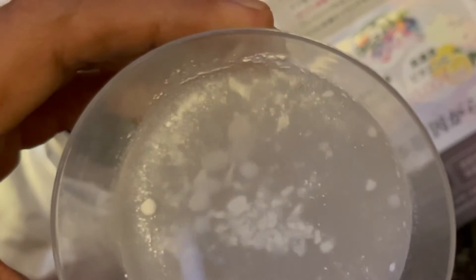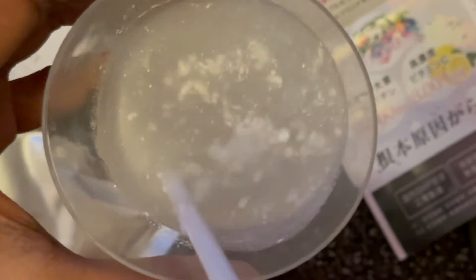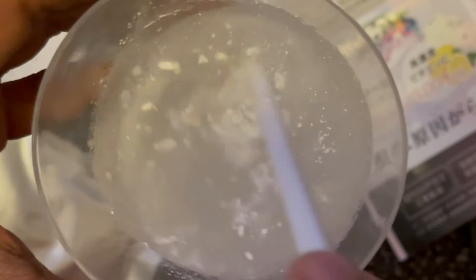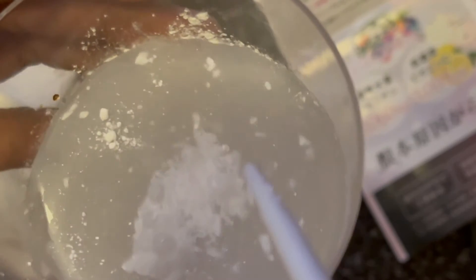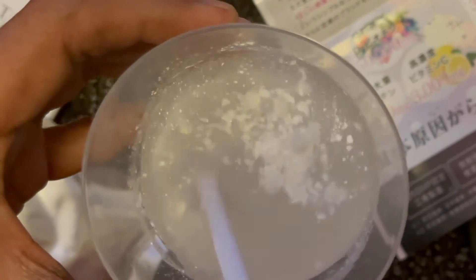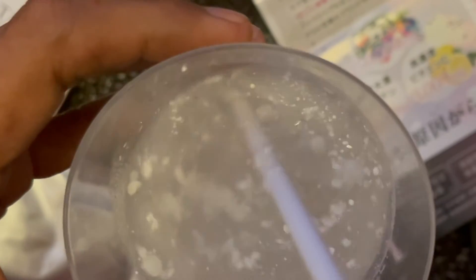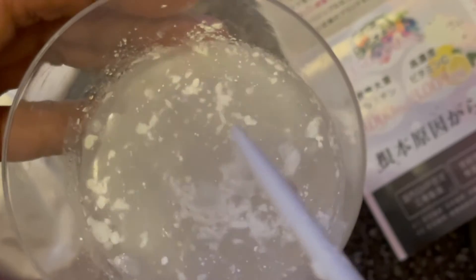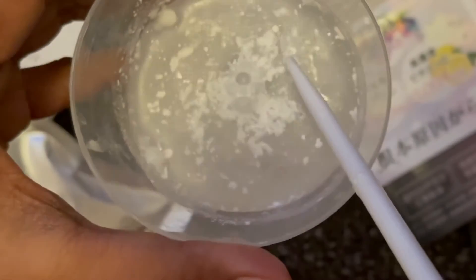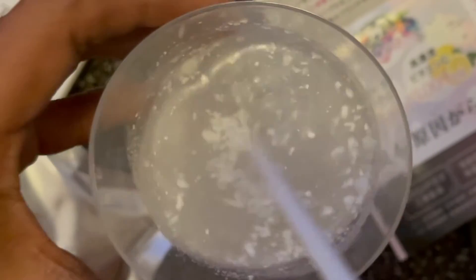This is so surprising! As you can see, the water with betadine turned white. That means vitamin C is present — the brownish color of the iodine solution becomes colorless because vitamin C acts as a reducing agent, reducing iodine to iodide ions, which are colorless in solution.